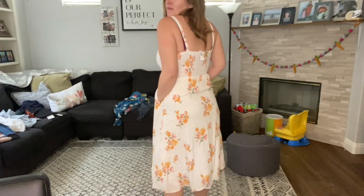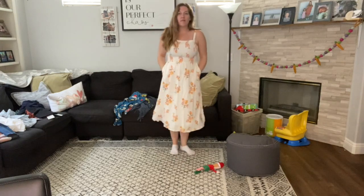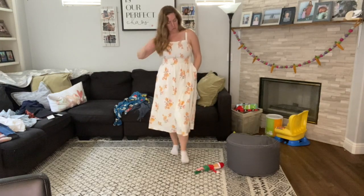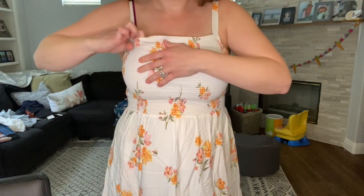We're going to be going back to church in a few weeks. We attend Saddleback Church in Lake Forest and they're opening up the campus for in-person service. So I picked up a few church dresses, including this white and orange floral midi dress. I love midi length dresses — they compliment me so well. It's a tank top style, perfect for spring and summer.